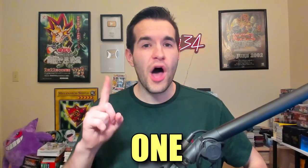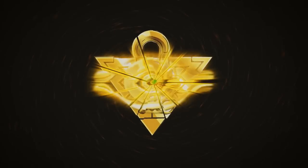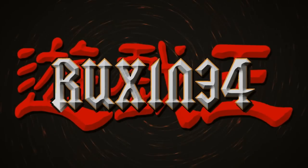In today's video, we're opening one of every type of Yu-Gi-Oh! product.